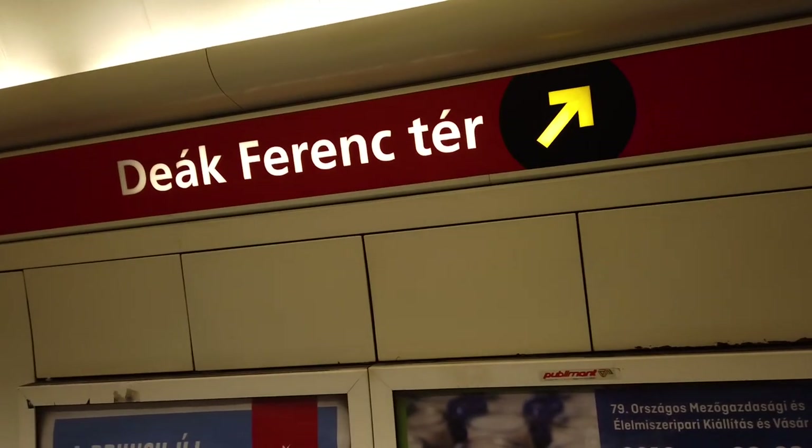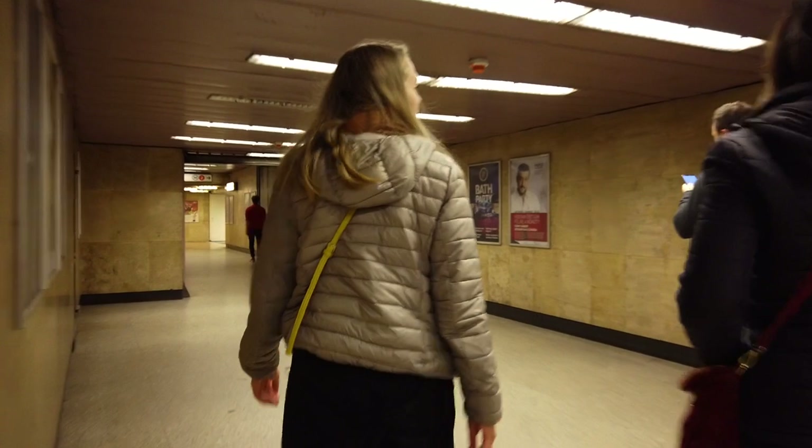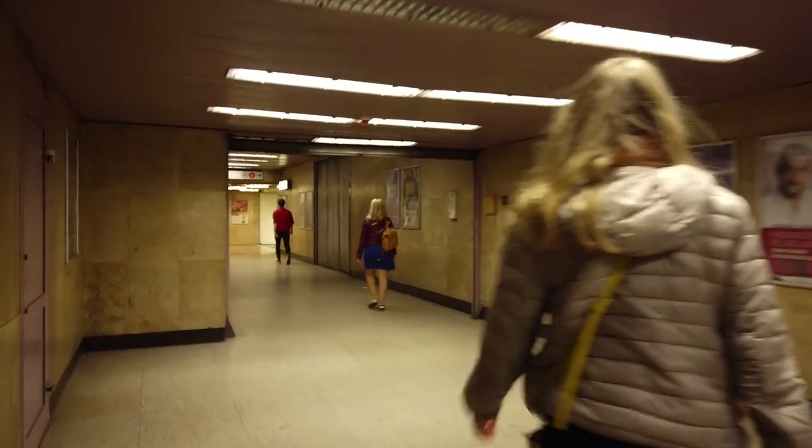To get around the city, you'll need to use the metro stations. It's dead easy — some of these stations are ancient and some of them aren't, but if you get a day pass or several day pass, it's very easy to use and it's the best way to get around Budapest.